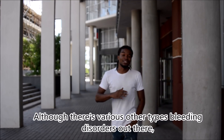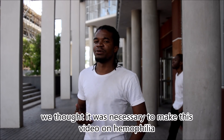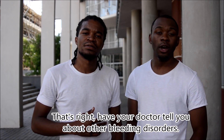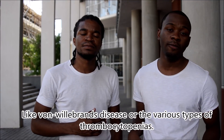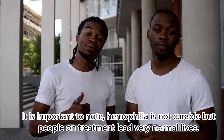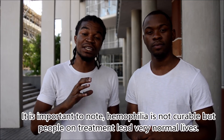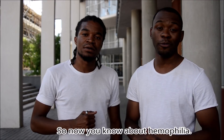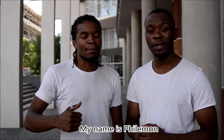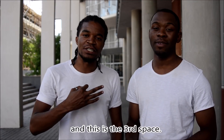Although there are various other types of bleeding disorders out there, we thought it was very necessary to make this video on hemophilia, as it is very common in our setting. Have your doctor tell you about other bleeding disorders like von Willebrand's disease or thrombocytopenia. It is important to note hemophilia is not curable, but people on treatment lead very normal lives. So now you know about hemophilia — what it is, who it affects, and everything in between. I hope you learned something new today. My name is Philemon. I'm Alex. And this is The Third Space.